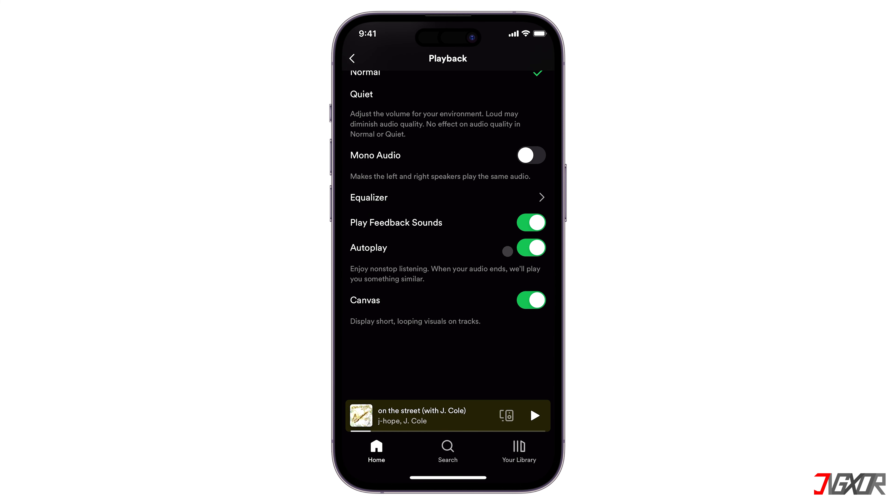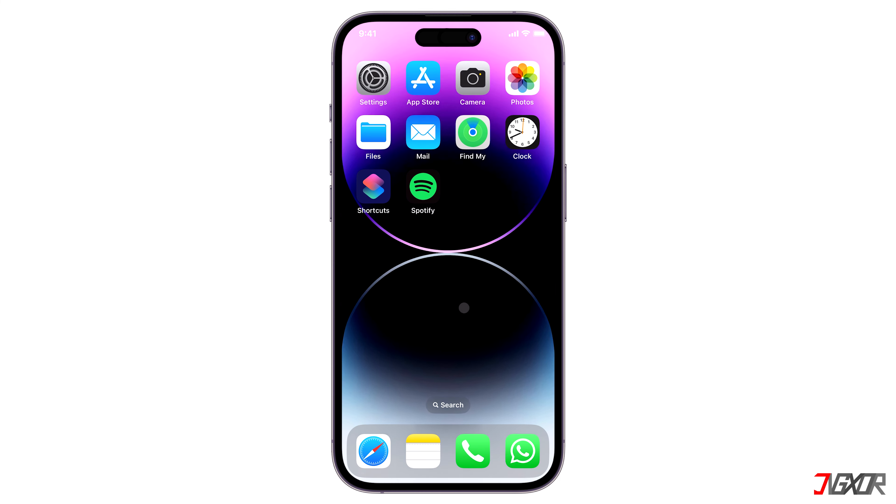Turn off the toggle next to Autoplay to stop Spotify from playing suggested music. And that's it — you can now listen to your favorite songs without worrying that Spotify will play music that isn't your type.